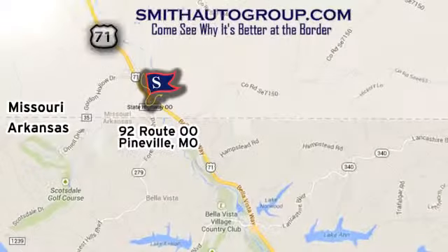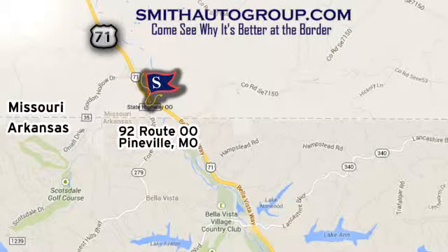We're conveniently located at 92 Route 00 in Pineville, Missouri, online at smithautogroup.com.